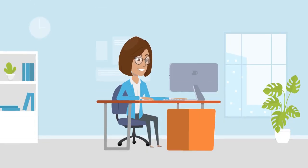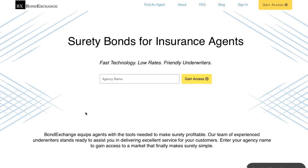Don't have a login? Then gain access now by going to bondexchange.com and clicking on the big yellow gain access button. You can sign up and let us make surety work for you.